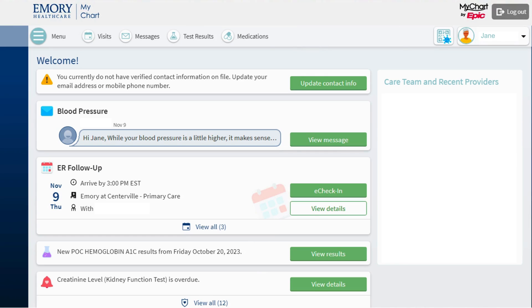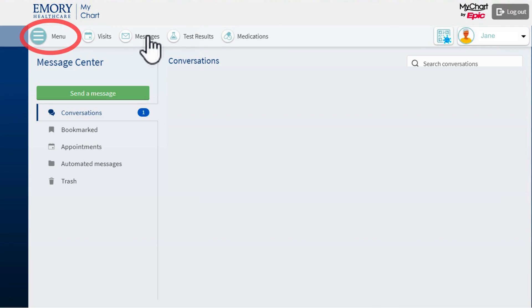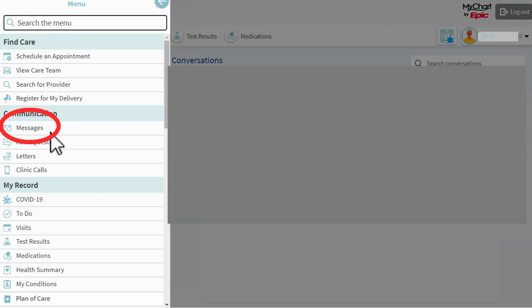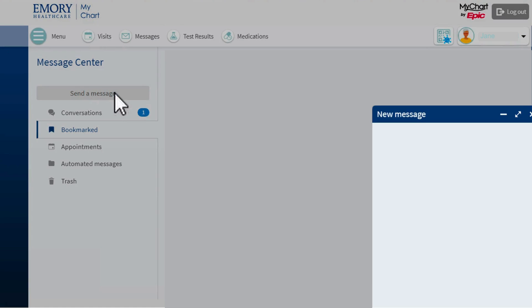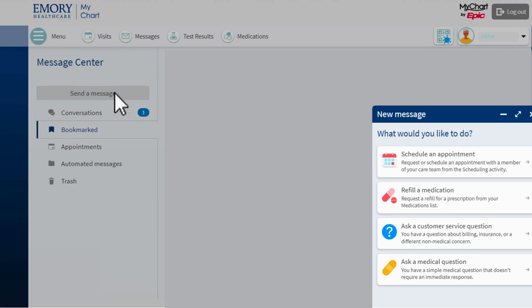I can also send a message to my provider to request a prescription refill. This may be good if my prescription is not available for refill through MyChart. To do this, I click Messages on the top horizontal menu, or click Menu and Messages in the list of options that appears. I click Send a message, and a small pop-up window appears in the bottom right corner of my screen, asking what I want to do.